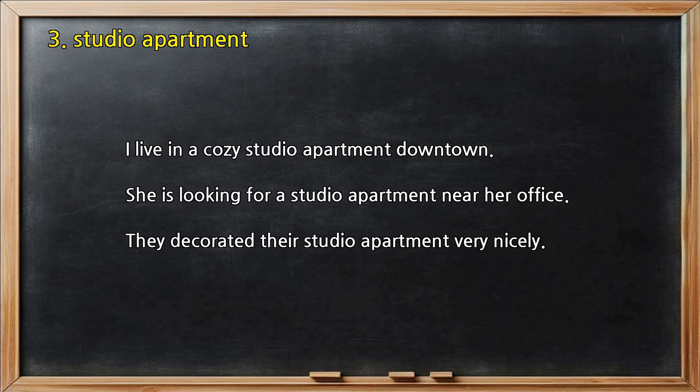Number 3 — Studio apartment. I live in a cozy studio apartment downtown. She is looking for a studio apartment near her office. They decorated their studio apartment very nicely.